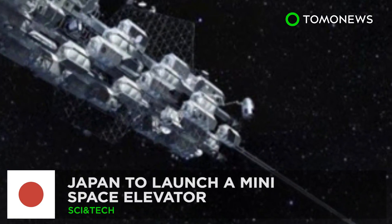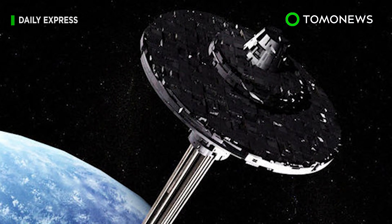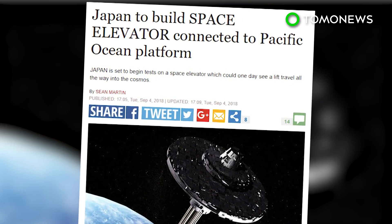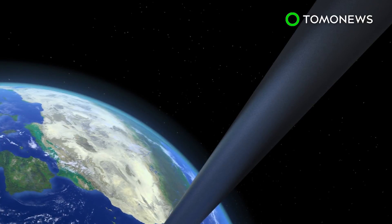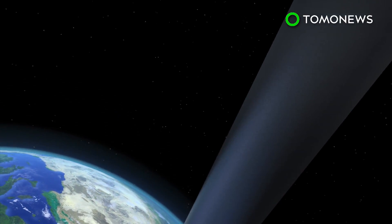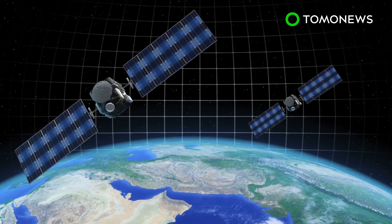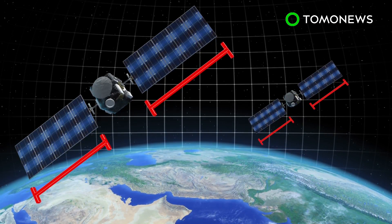Imagine taking an elevator to space. A team of researchers from Shizuoka University planned to develop a miniature space elevator to connect Earth and the International Space Station with a cable. According to the Mainichi Shimbun, the researchers planned to develop an approximately 10-meter long high-strength steel cable, with carbon nanotube being considered as the primary material. They also planned to release a pair of satellites that would connect with the cable and would measure around 10 centimeters on each side.